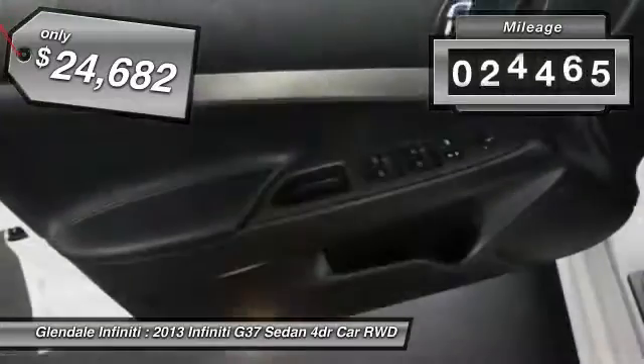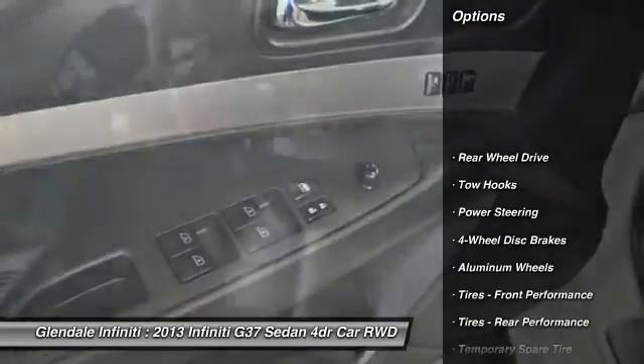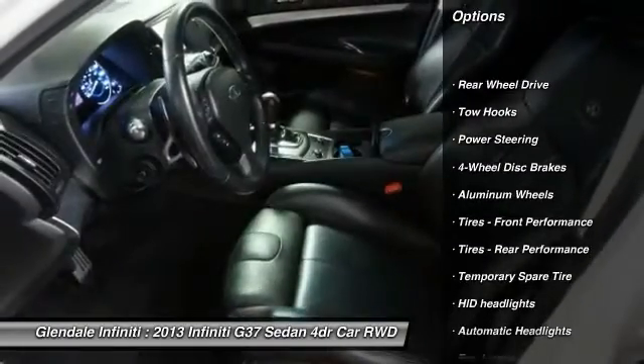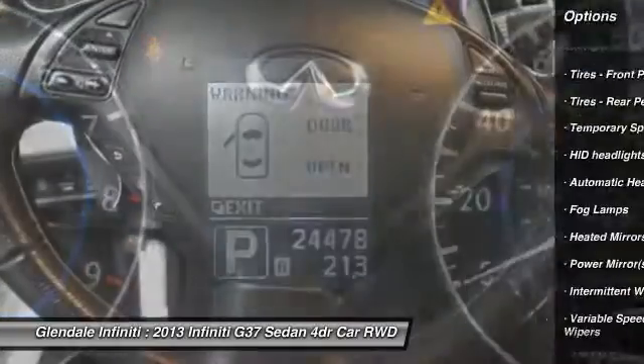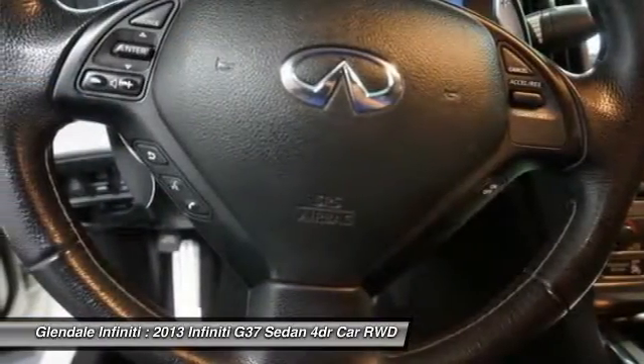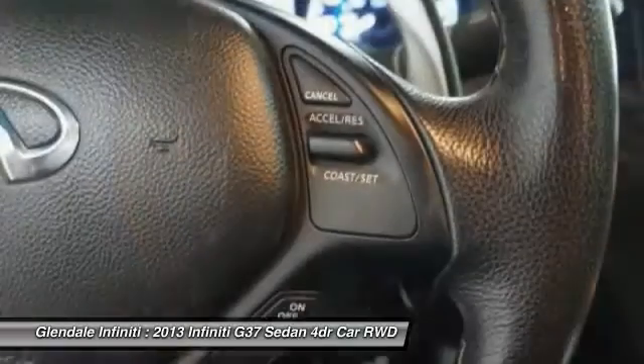This vehicle has less than 25,000 miles. Here are some of this vehicle's great options: keyless entry, steering wheel audio controls, power passenger seat, Bluetooth, leather wrapped steering wheel, adjustable steering wheel, power steering, four-wheel disc brakes, aluminum wheels, and keyless start.